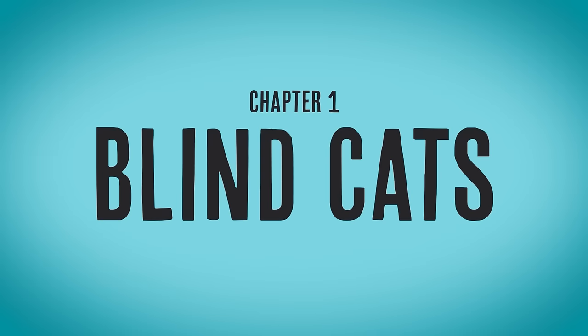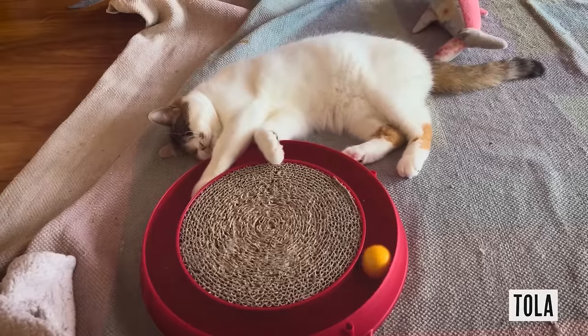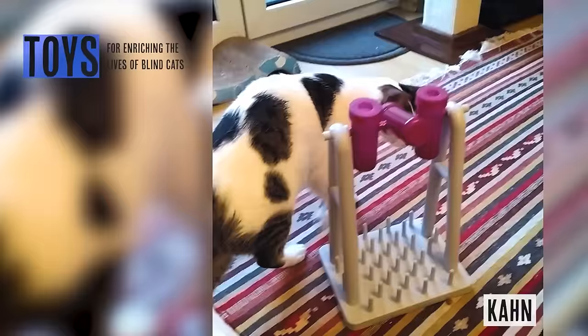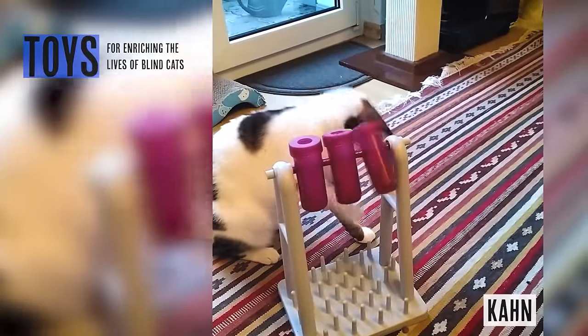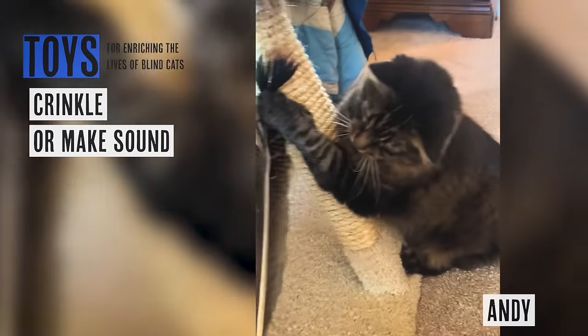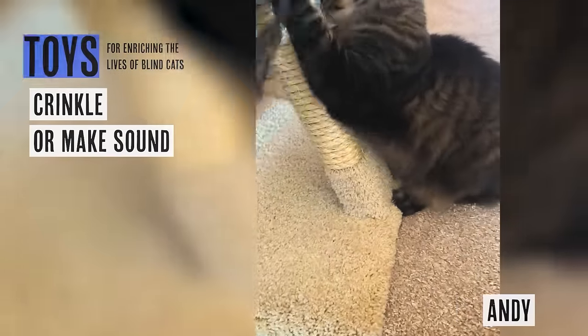Let's talk about blind cats. One thing to recognize is that with the loss of one sense in a cat, others will compensate and become much more heightened. Think about cats being prey animals having to be on top of their game regardless of what is or isn't working. So we want to cater to those other senses — smell, touch, or hearing. The first low-hanging option is sound: toys that have a crinkly nature or bells on them, where you can shake it and chuck it and they will follow that sound.